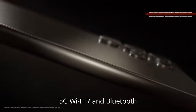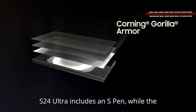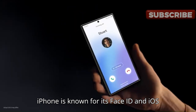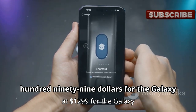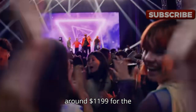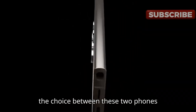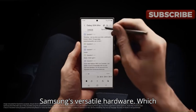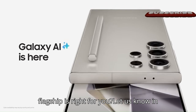Both phones offer 5G, Wi-Fi 7, and Bluetooth 5.3 connectivity. Samsung's S24 Ultra includes an S Pen, while the iPhone is known for its Face ID and iOS ecosystem. Pricing starts at $1,299 for the Galaxy S24 Ultra and around $1,199 for the iPhone 16 Pro Max. Ultimately, the choice between these two phones depends on your priorities, whether you prefer Apple's iOS ecosystem or Samsung's versatile hardware. Which flagship is right for you? Let us know in the comments.